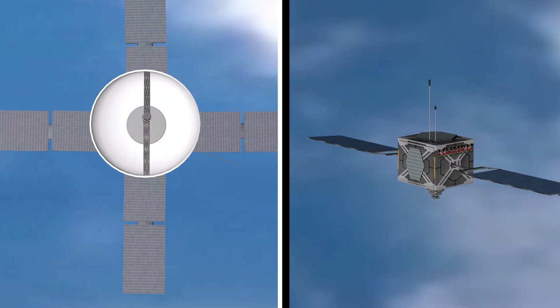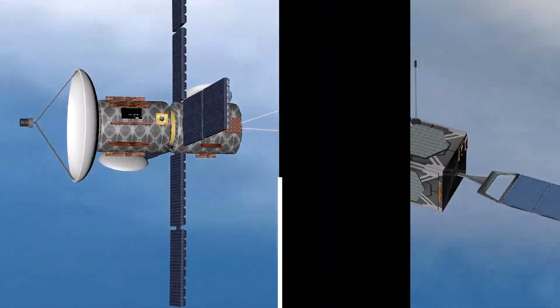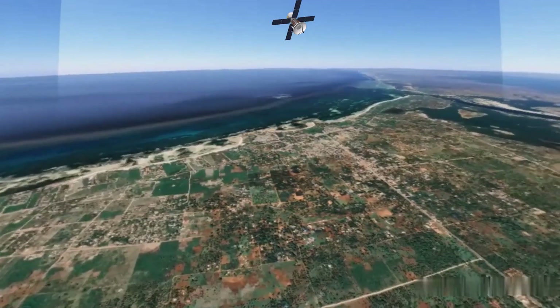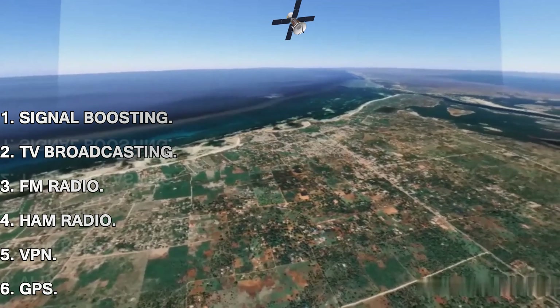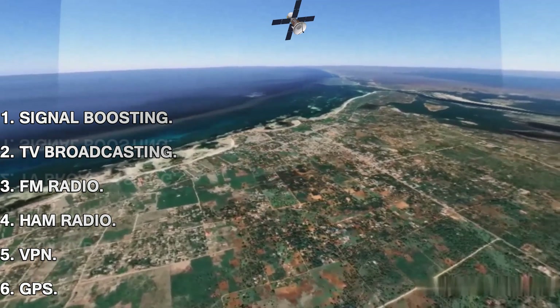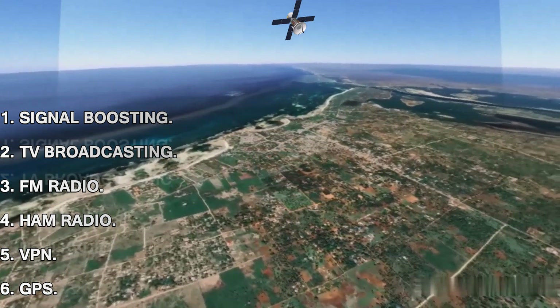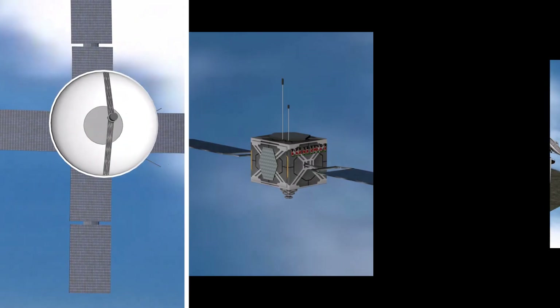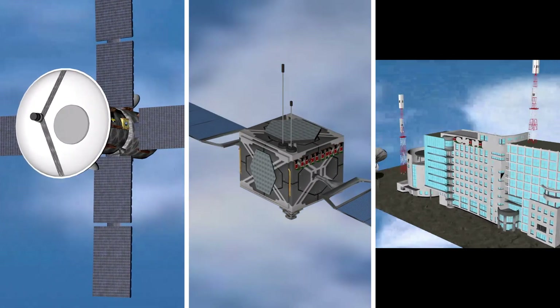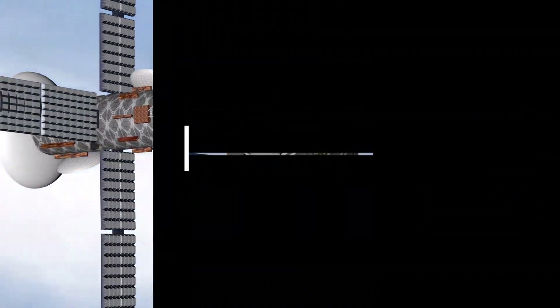The Uhuru K1 is a multi-band telecommunication satellite capable of providing signal amplification to all cellular networks, television broadcasting, FM radio, two-way radio, internet access, and global positioning services. The Uhuru K1 has a mini-satellite, a nano-satellite, and a ground station to officiate its services.